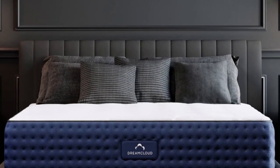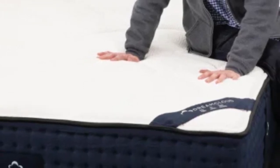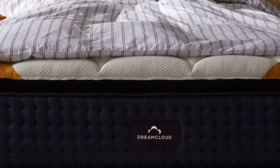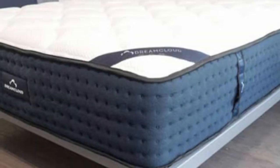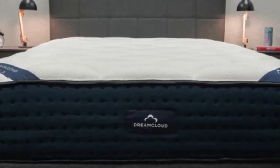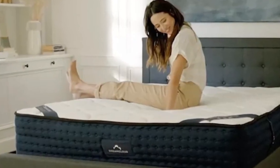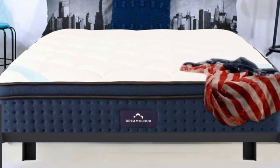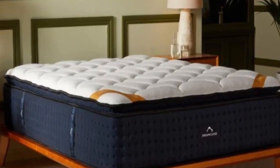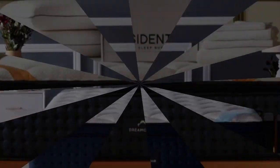Cashmere blend fabric encases the entire mattress. The DreamCloud outperforms many of its hybrid competitors in terms of pressure relief and motion isolation, attributed to its triple-layer comfort system, which helps the mattress contour closely without sacrificing support. Cooling is another key strength — air circulates freely throughout the coil system, while the cashmere blend cover is breathable and has moisture-wicking properties. The DreamCloud earned the most favorable ratings from side sleepers weighing between 130 and 230 pounds. Back and stomach sleepers up to 230 pounds also found the mattress comfortable and didn't report any excessive sinkage.